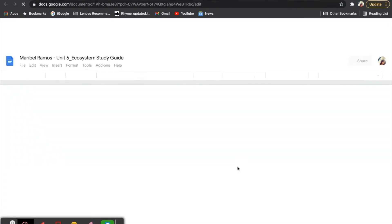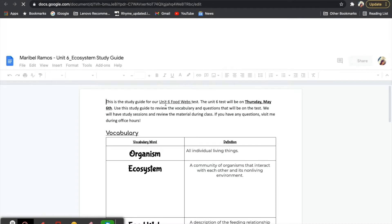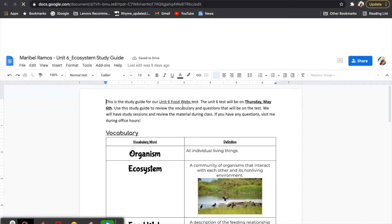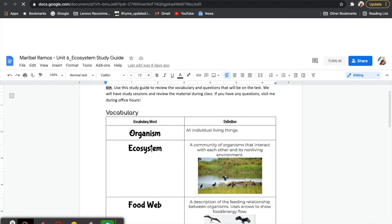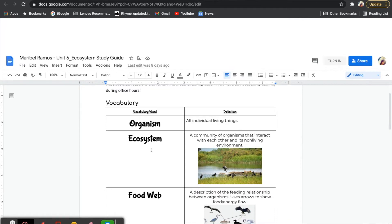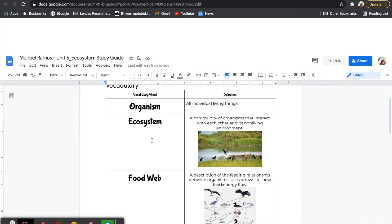Let's look at the English version now. This is the study guide for our unit six food webs test. The test will be this Thursday, May 6th. Your job is to review these words so that you know what each of them are once you see them on the test. Let's start out by reviewing what an ecosystem is.